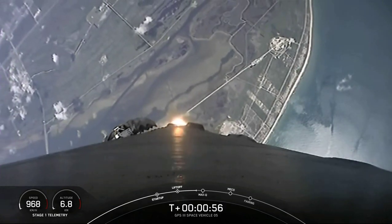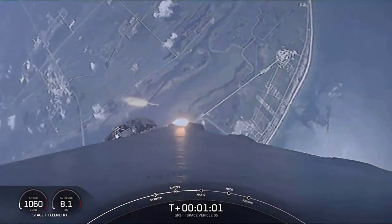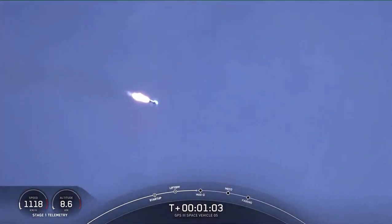Great views looking aft towards Cape Canaveral. Vehicle is supersonic. Throttle back up to full power — we're out of the throttle bucket and we're supersonic.